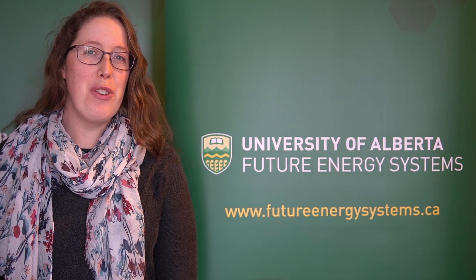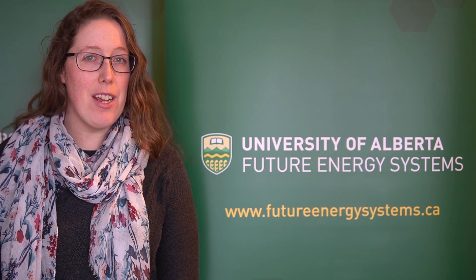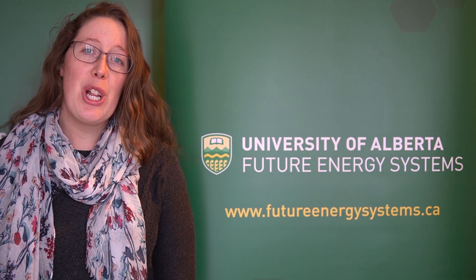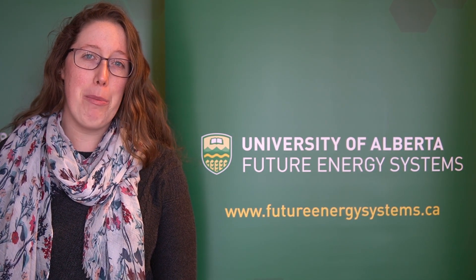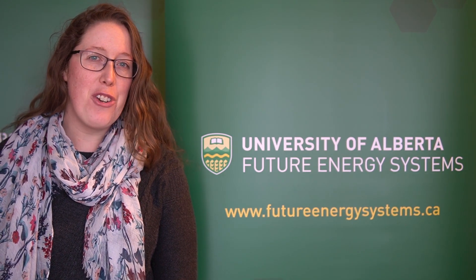Thank you so much for watching Future Energy Systems video. Make sure to subscribe so you don't miss any of our exciting content. Check out the links below to our website and learning page where you can find activities, learning extensions, and more. You can also sign up on the website for notifications for future videos and interactive opportunities. There's so much to learn as we explore our energy future.